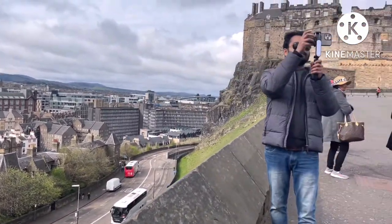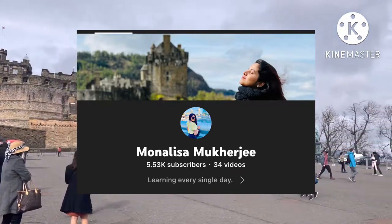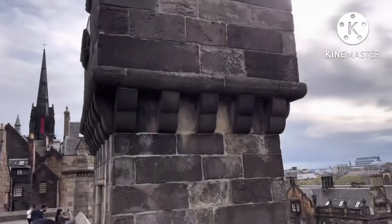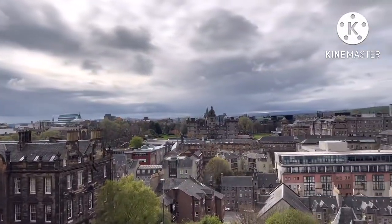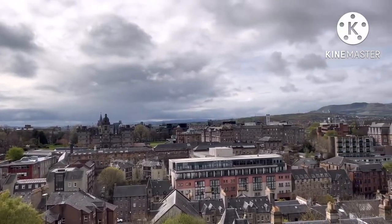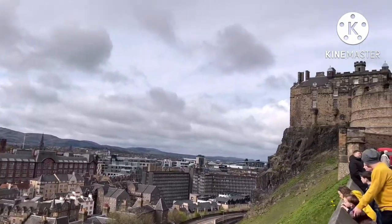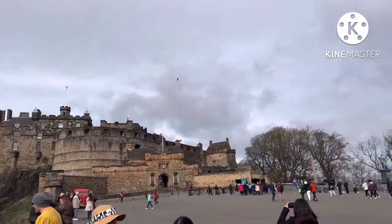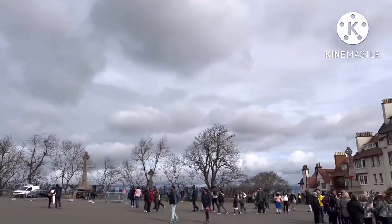Greetings to my lovely viewers, welcome back to my channel. Thanks for coming here — this vlog is going to be one of the best vlogs I've ever made. We have all read about the historical place named Edinburgh in history during school, so let's just see and feel how it really feels to be there.